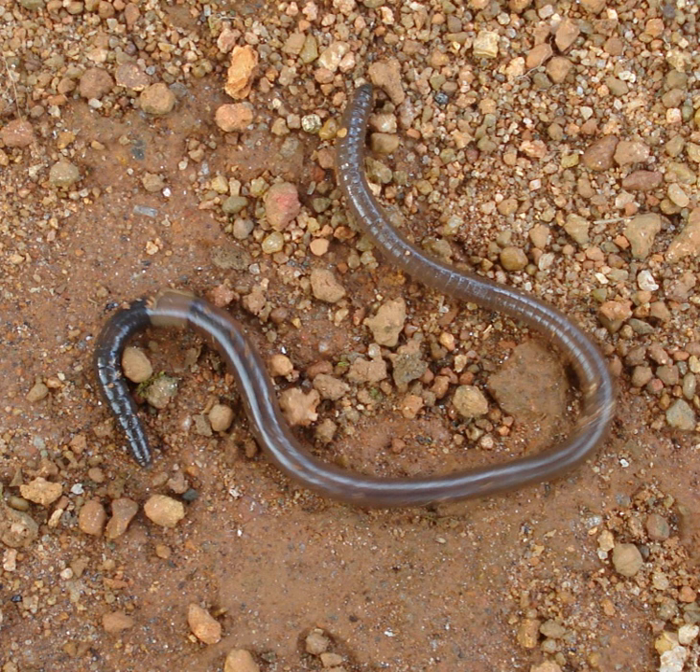Earthworms are preyed upon by many species of birds, e.g. starlings, thrushes, gulls, crows; snakes; mammals, e.g. bears, foxes, hedgehogs, pigs, moles; and invertebrates, e.g. ground beetles and other beetles, snails, slugs.